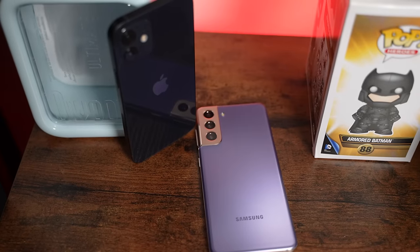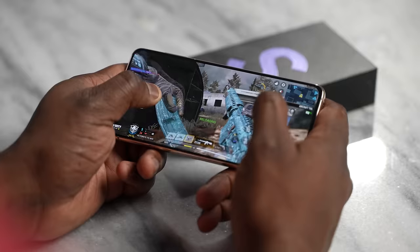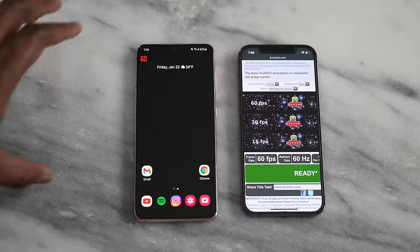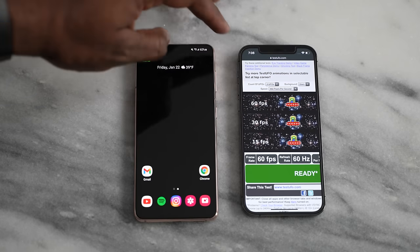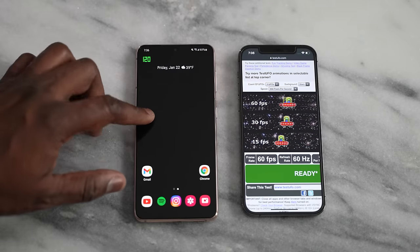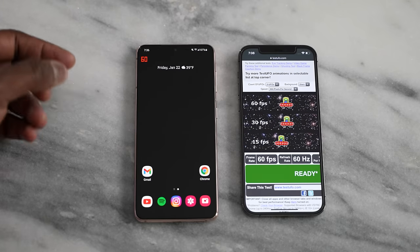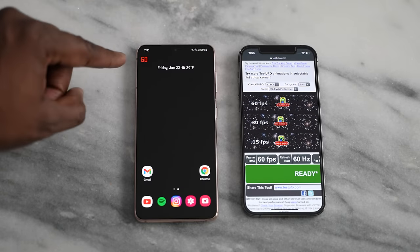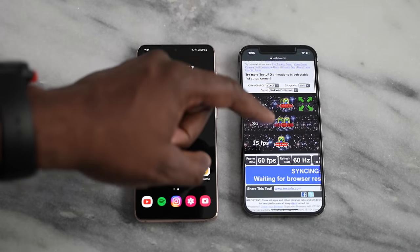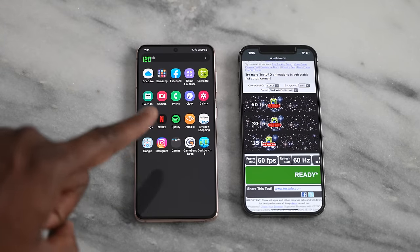We do have the Snapdragon 888 on the Galaxy S21 — or the Exynos version, but my version here is the Snapdragon — and we have the Apple A14 chipset on the iPhone 12. The Galaxy S21 has a 6.2-inch display, and the iPhone 12 has a 6.1-inch display. In terms of refresh rates, the Galaxy has an adaptive refresh rate of 120Hz, which drops down when nothing's going on screen — shown using the refresh rate feature in developer options on Android. The iPhone, shown via Test UFO, is just 60Hz. So as gamers, we want faster refresh rates, and the Galaxy takes the edge there.